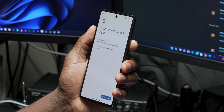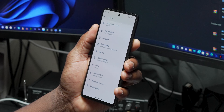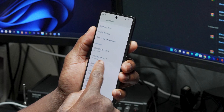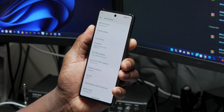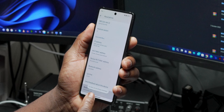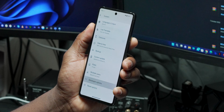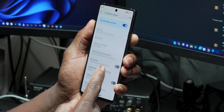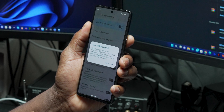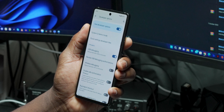Step one: enable Developer Options on your Pixel device if you haven't done so already. In the app drawer, open the Settings app, scroll down to About Phone, and tap the Build Number repeatedly until it says you now have access to Developer Options. Head back to the Settings menu — above About Phone is System. Scroll down to find Developer Options, then enable the USB Debugging toggle so your PC can recognize your Pixel device for ADB install.